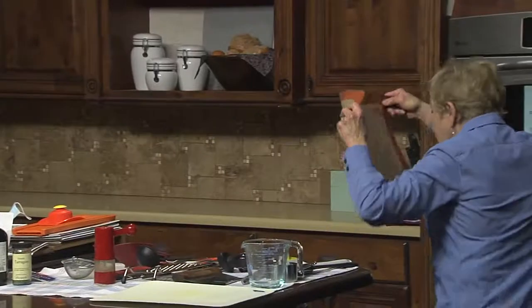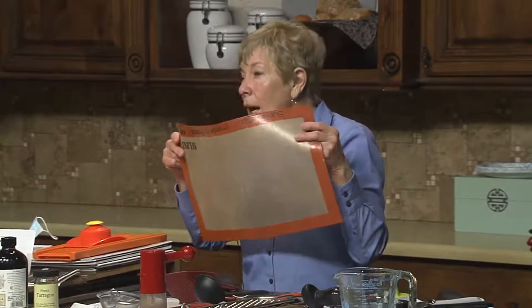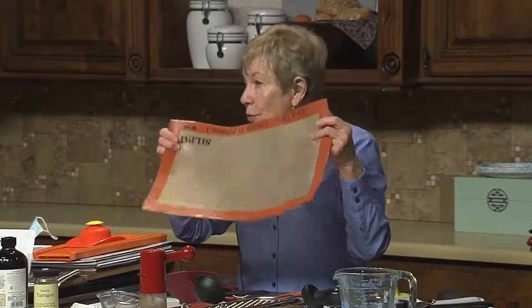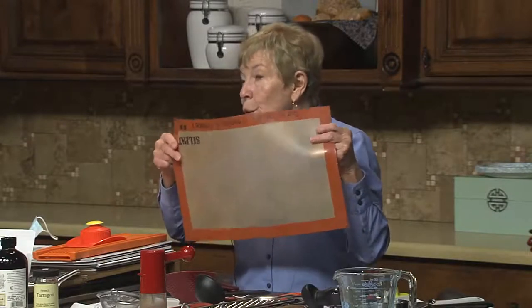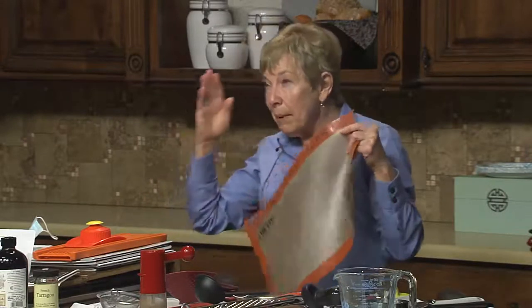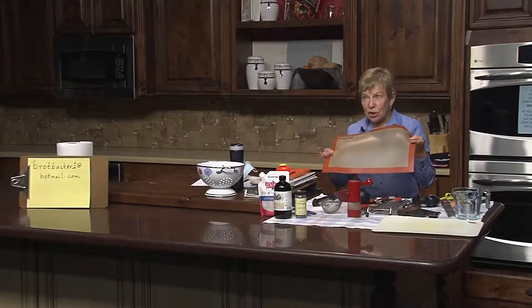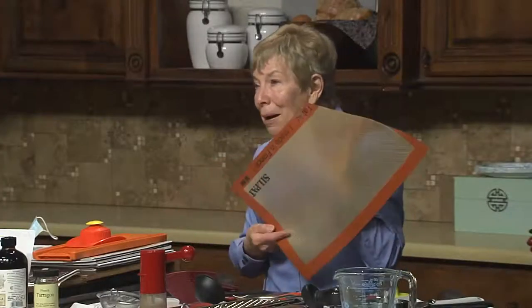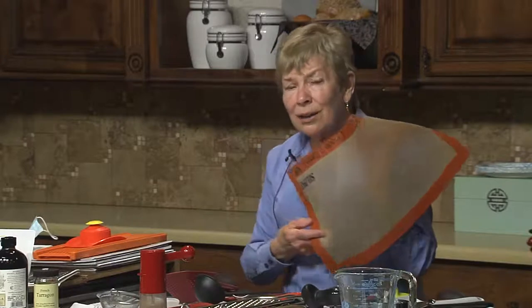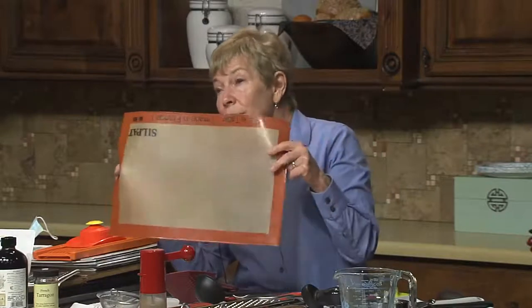A baking mat — I've used Silpat baking mats for a long time. They're reusable; I never grease a cookie sheet. I use baking mats or parchment. They say you can use them up to a thousand times. I had one from the year 2000 and last winter it had changed color — I know plastic can be carcinogenic and I decided it was time to throw it away. I don't put meat on them; for anything with meat or pizza I use parchment. I have four of these because I use them a lot.